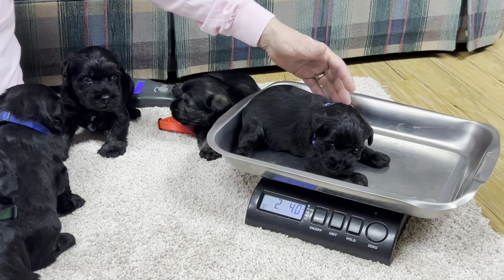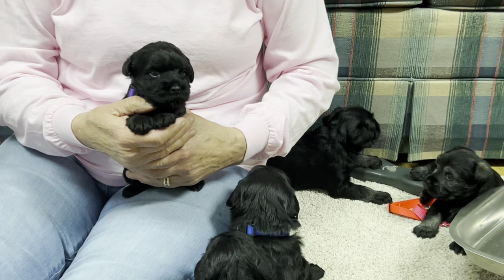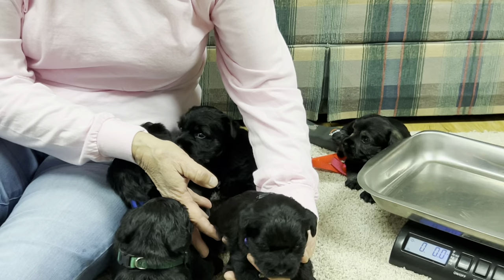These guys have already been wormed for the first time and will probably get wormed again at four weeks old. They're going to be able to go home on 11-28. They will be spayed and neutered — it's included in the price of the puppy. The go-home date would be 11-28, or after. They don't have to go home that exact date.